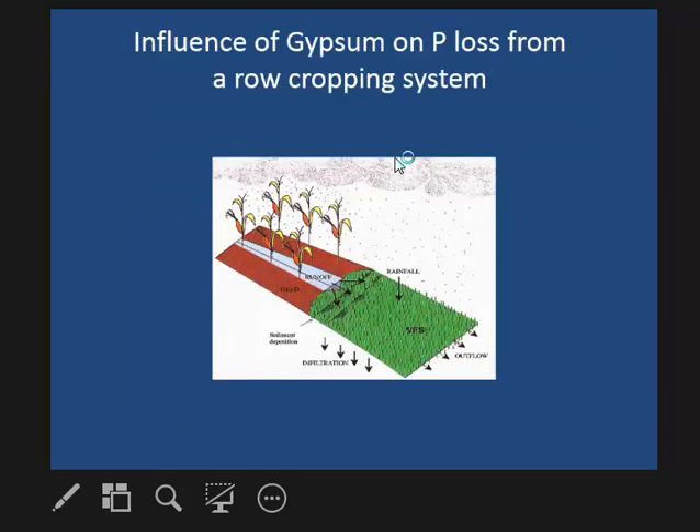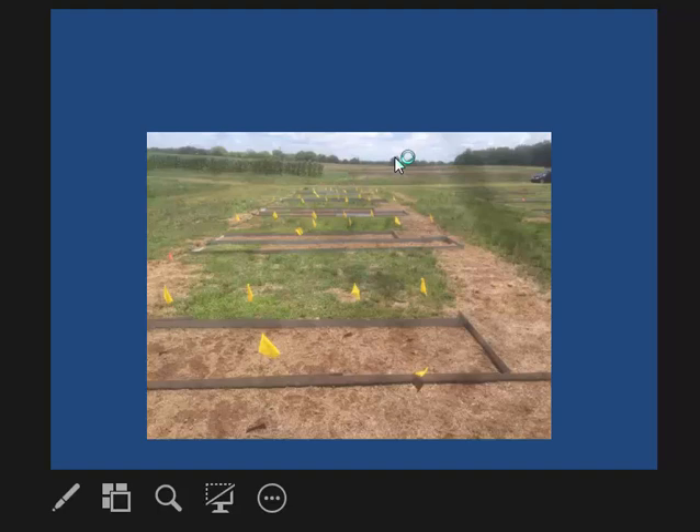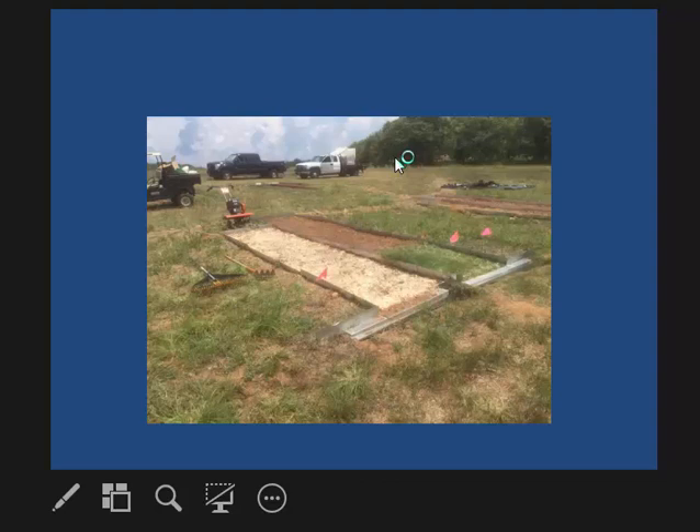We also wanted to look at this under a row crop system with two tillage types — no-till and conventional till — and we also applied gypsum to a buffer area. In one setup we applied poultry litter and gypsum to the whole plot; in another, we applied poultry litter to the top portion and gypsum only to the buffer area. Poultry litter was applied at 200 pounds of nitrogen per acre for corn.